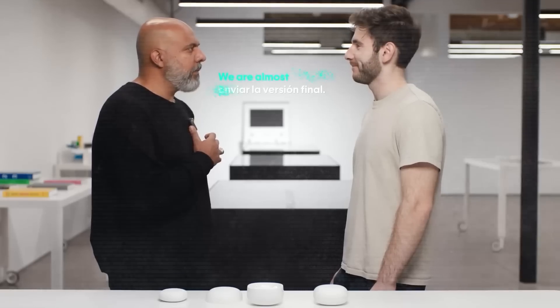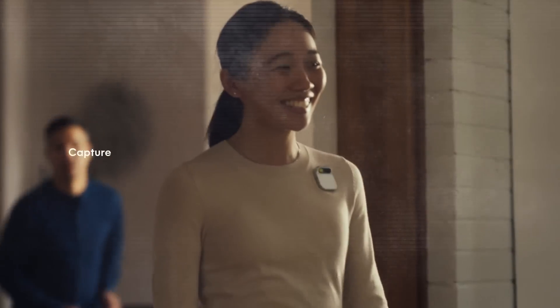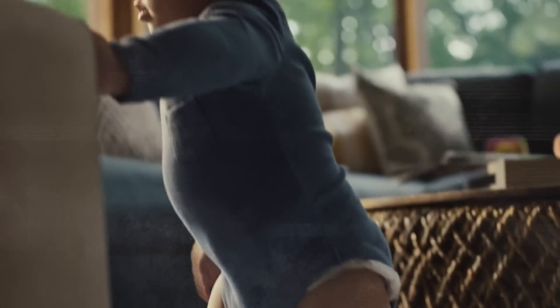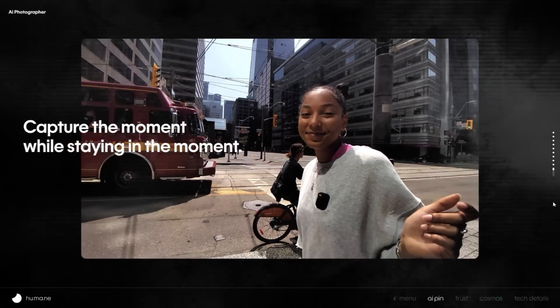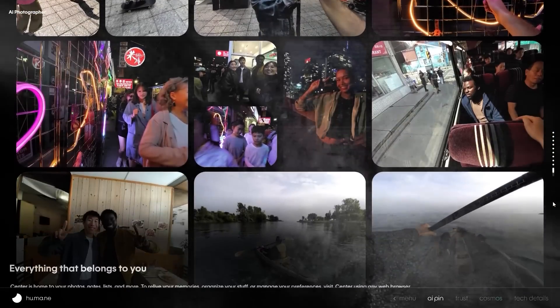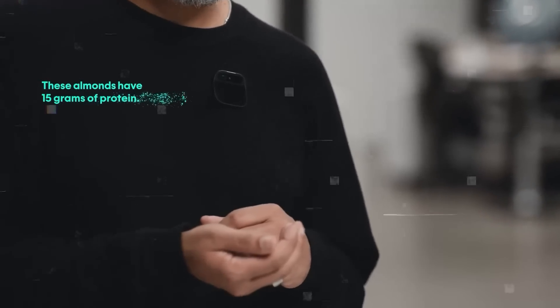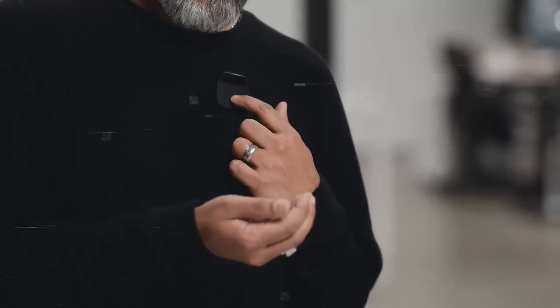You can also take photos and videos with a simple gesture or voice command, thanks to its 13-megapixel camera. You can see your photos and videos on the Center website, where all your data from the device is stored securely. The pin also helps with personal goals and health. It tracks your fitness and diet goals, and gives feedback. You can get nutritional details of any food by showing it to the device, and it'll tell you about the calories, ingredients, and if it fits your health plan.